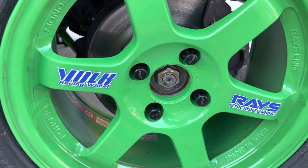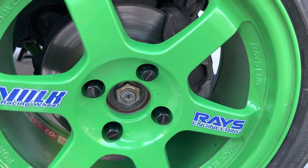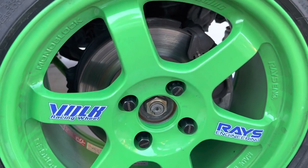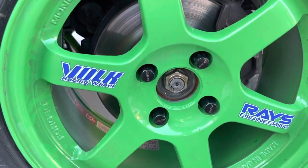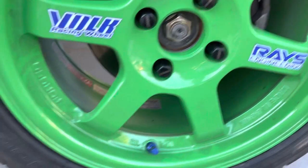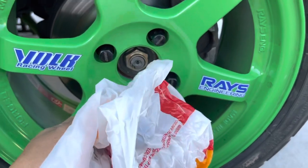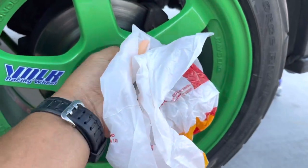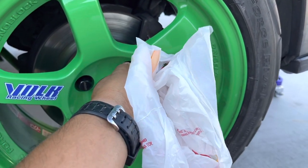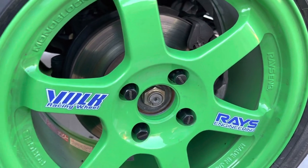Just real quick — on my other lug nuts, the ones I have, they got all scratched up. I thought the little tool that came with them should have been lined with something. I was doing a little research online. Some of the old heads watching might know the trick. The newer guys — apparently one trick is to use a plastic bag in order to tighten the lug nuts. That should prevent you from scratching them and keep them looking nice.